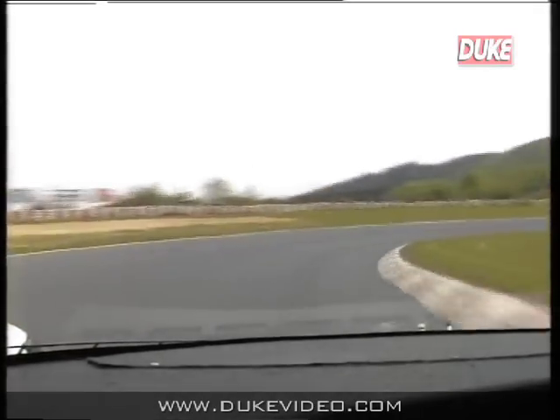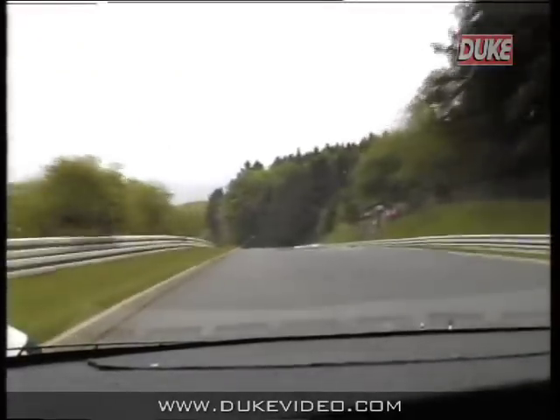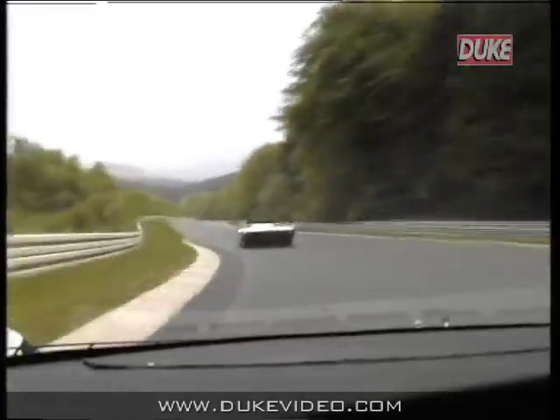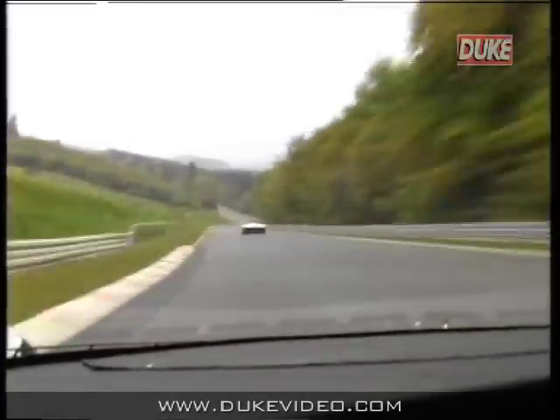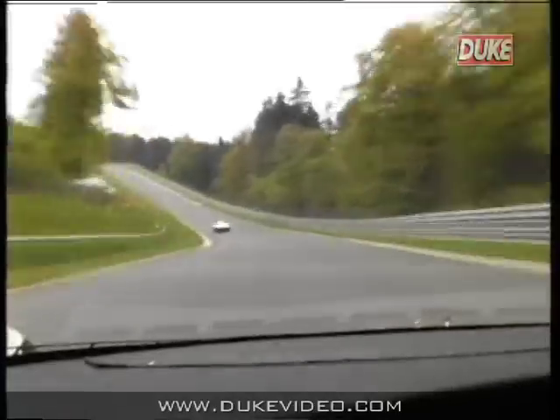This is a third gear corner, quite slow, but very important, because following this we have the very famous Foxhole, or Fuchsröhre in German. We go down here very fast. There's an incident — that's Jackie Ickx. He is in fact on his qualifying lap, and I followed him for a little way, but he's going very fast indeed because he doesn't have a camera in the car.